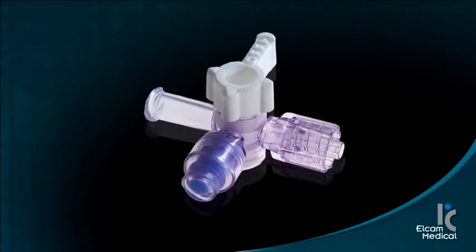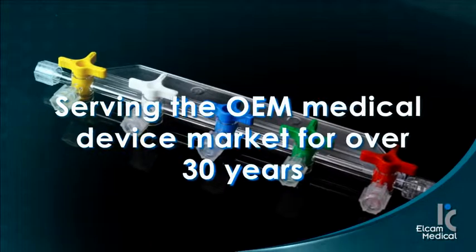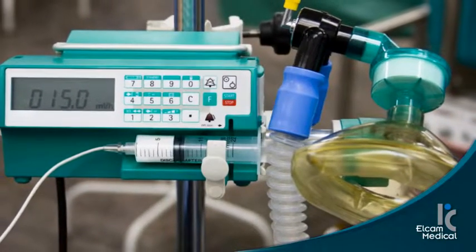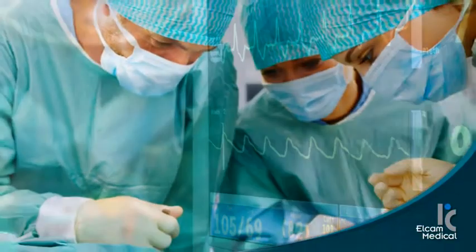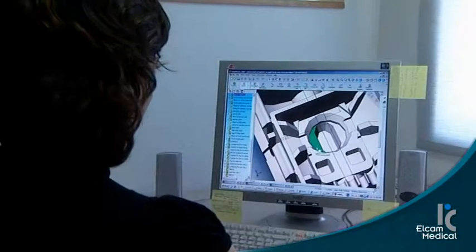Elcam is the market leader in stopcocks and manifolds, serving the OEM medical device market for over 30 years. Present in the operating room, intensive care units, IV therapy, interventional, and home care delivery, Elcam offers product-supporting applications in a wide variety of hospital settings.